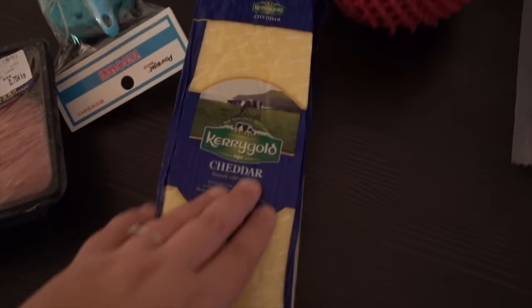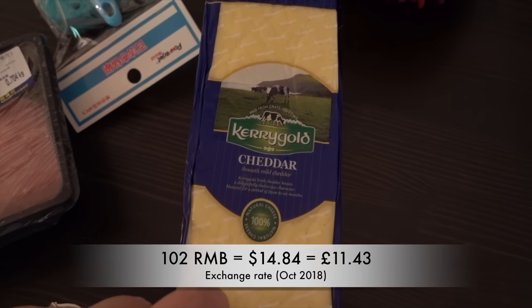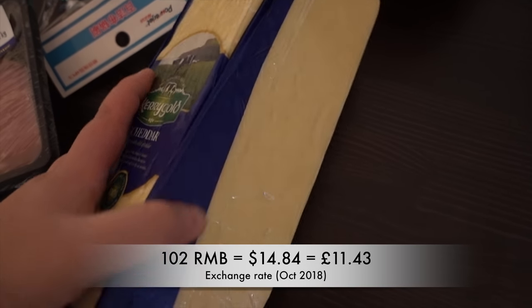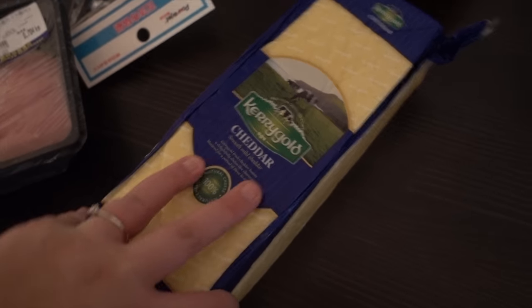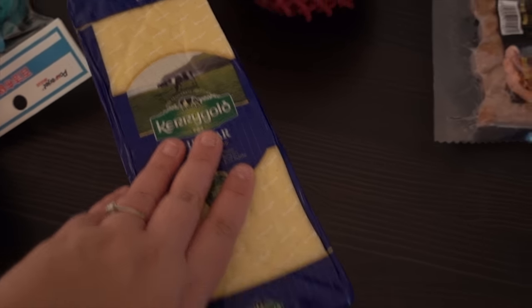Cheese. Cheese in China can be quite expensive — we used to get a block of 200 grams for around 35 RMB. This is 102 RMB and it's like 2.5 kilograms of cheddar cheese. We tend to put some in the freezer and it lasts us a month, so that's always handy.